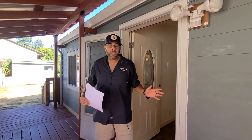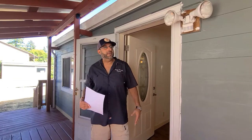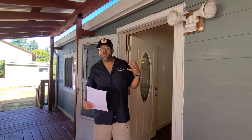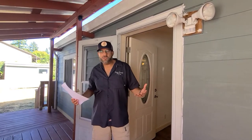Hello, everybody. It's Ben with Helping Hand Equity, and I am in Southeast Portland. Right, Angela? I hope so, I hope so too.